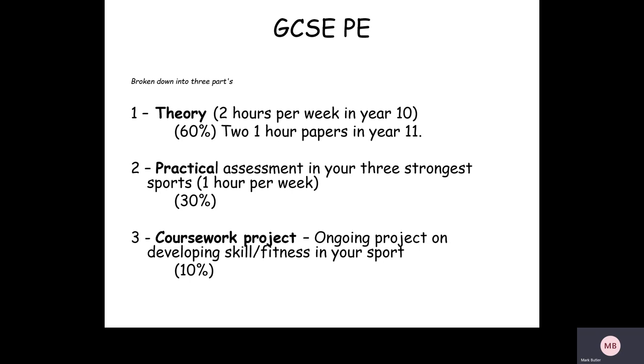For GCSE PE, I just wanted to talk to you about the three elements to the course. First of all, you've obviously got your theory element, which is worth 60% of the final grade. With the theory, the students spend two hours a week in the classroom in year 10, and then in year 11 they'll spend one hour a week studying. Basically, the students sit two one-hour papers in year 11, and that's where they get that 60%.